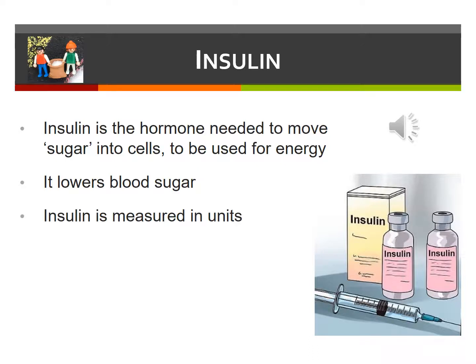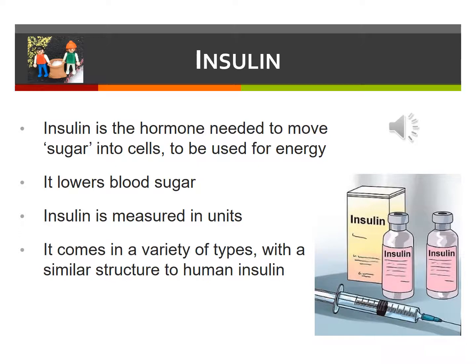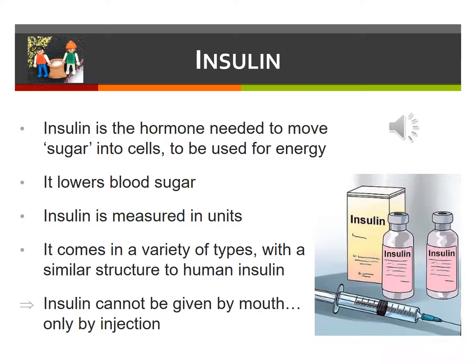Insulin doses are measured and prescribed in unit doses. A variety of insulin types are available, and they have similar structure to human insulin. Unfortunately, insulin cannot be given by mouth as it's digested by the acid in the stomach, so it can only be given by injection.